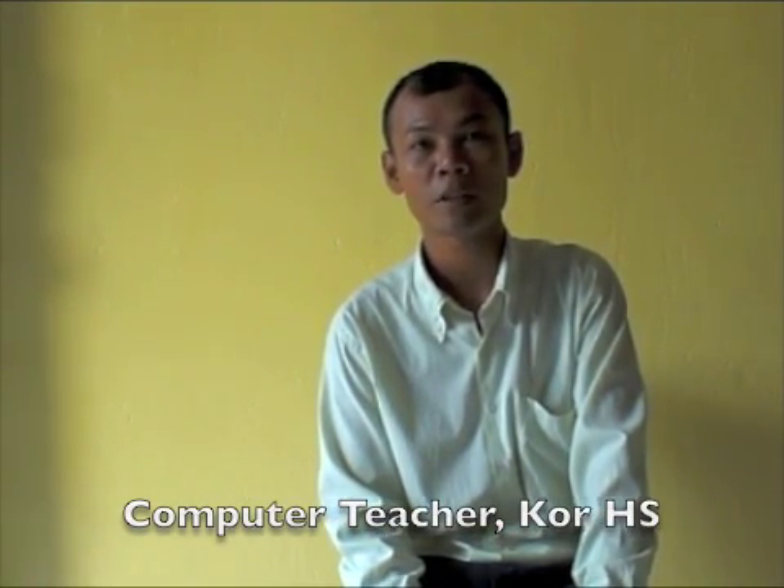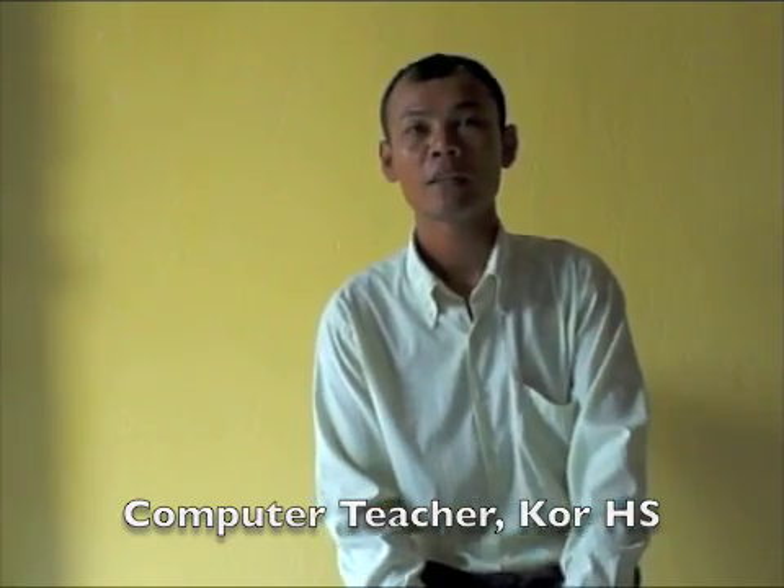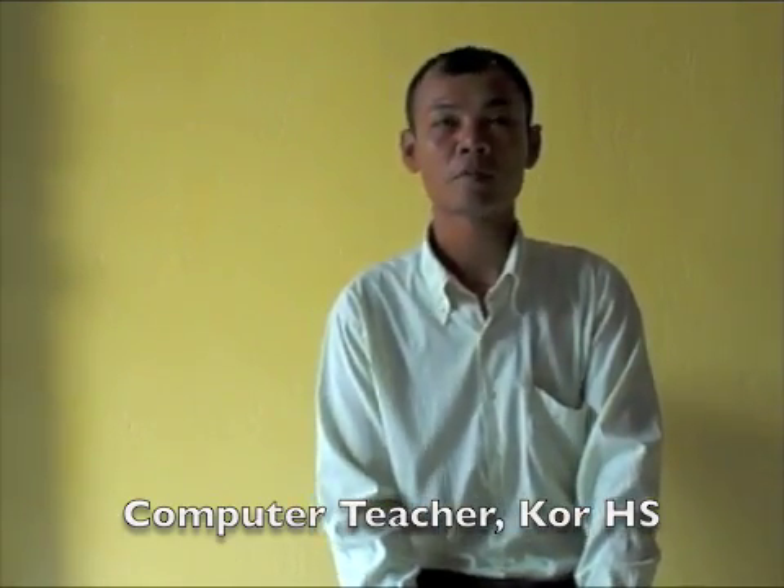I decided to teach computers because I think, besides English, an important skill students still need is computers. When they know computers, they can use this whenever they get a job. Nowadays, technology changes really quickly and we're in a modern society, so students have to learn computers so they can work quickly and independently.